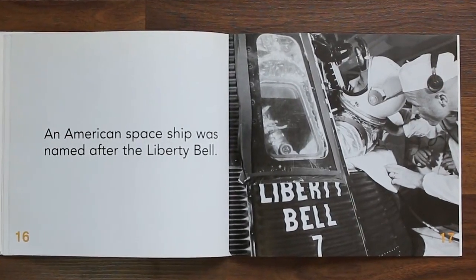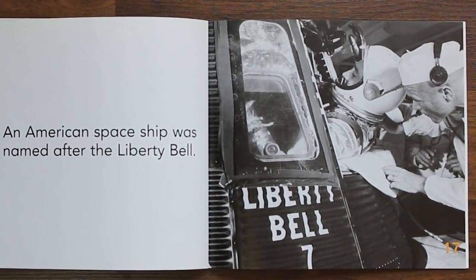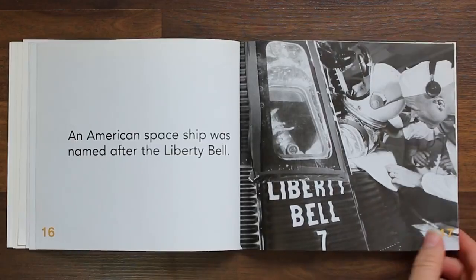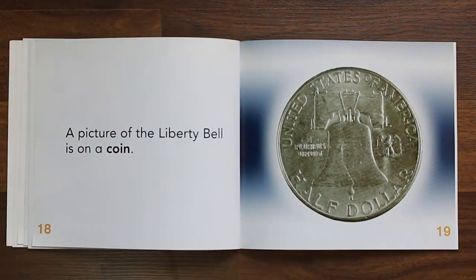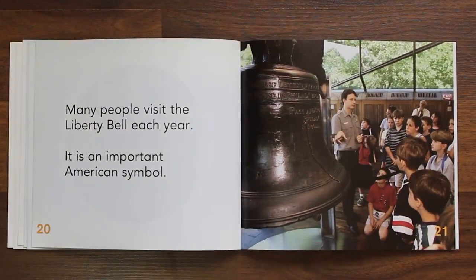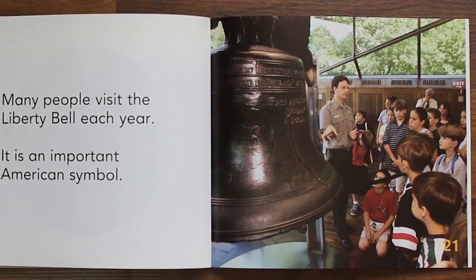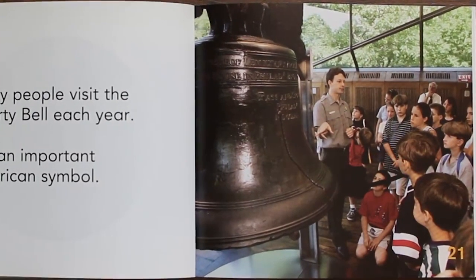An American spaceship was named after the Liberty Bell. One small step for man, one giant leap for mankind. A picture of the Liberty Bell is on a coin. Many people visit the Liberty Bell each year. It is an important American symbol.